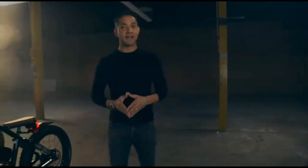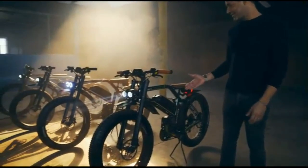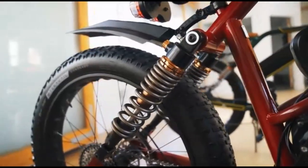So the question is, what on earth would the fastest and most powerful production e-bike in the market look like? Like this. To give it its full name, Ristretto 303 FS Founders Edition.